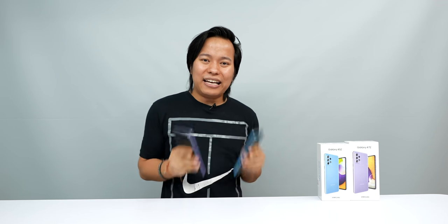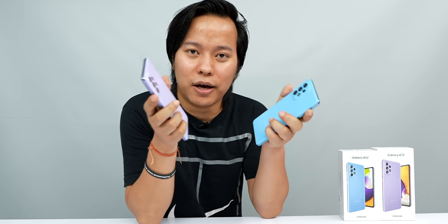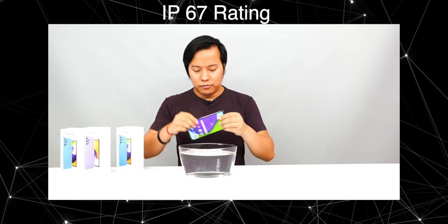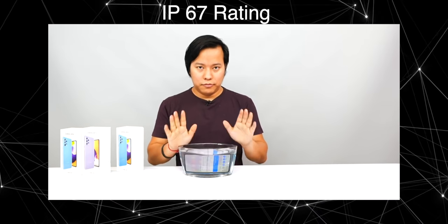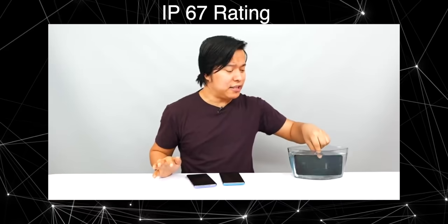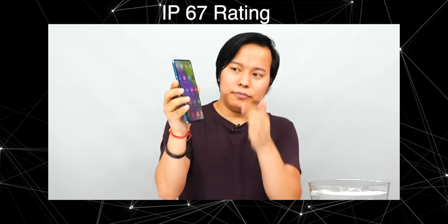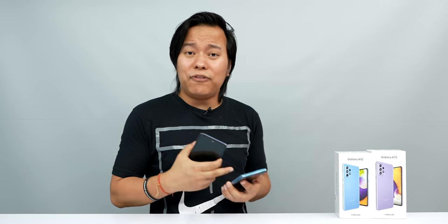Next, we have what I think is the most important feature of both phones: the IP rating. The A52 and A72 both come with an IP rating, which means water and dust resistance. In my unboxing video, I tested the A52 in water for about 30 minutes and the phone worked perfectly. This is a very interesting feature usually seen on flagship smartphones, and it's a major reason to like the A52 and A72.